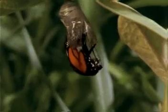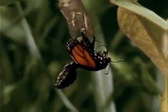Eventually, it spins a chrysalis, and at that point is in its pupa stage. When it emerges from the chrysalis, as shown here, it has entered its adult stage.